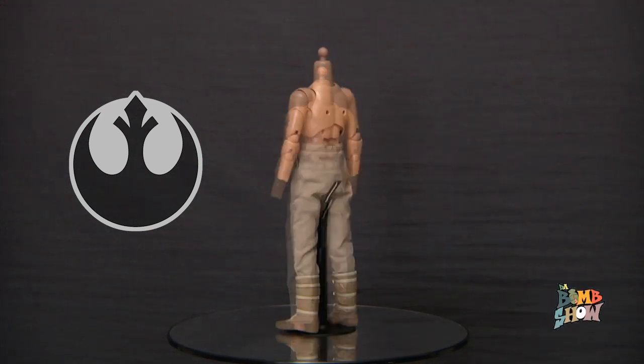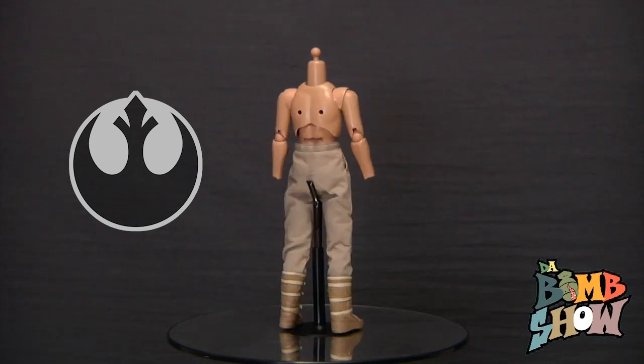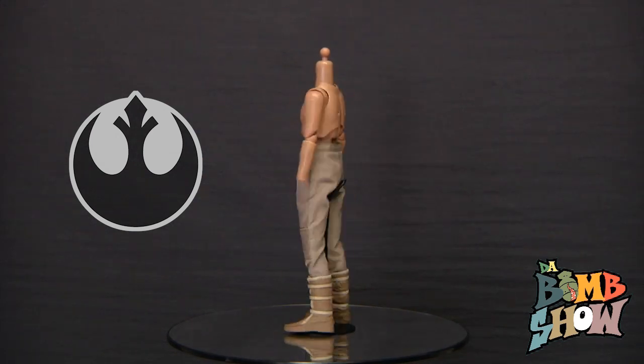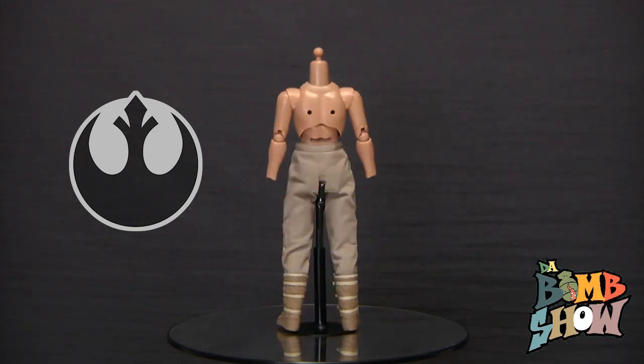Below that we have a pair of beige and brown snow boots featuring a great sculpt and paint job and multimedia design, with a hard plastic bottom and super soft rubber uppers for great ankle articulation.